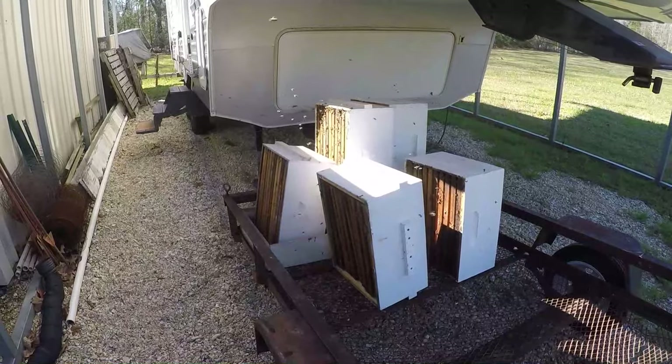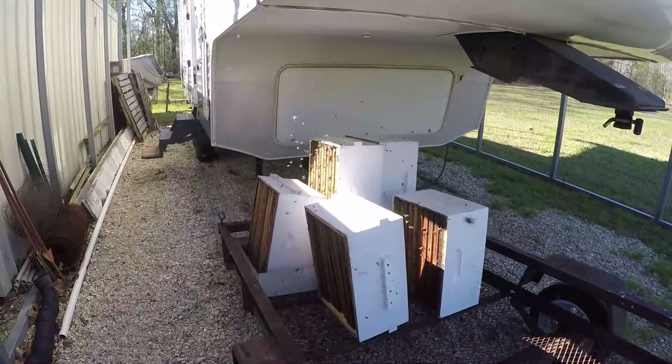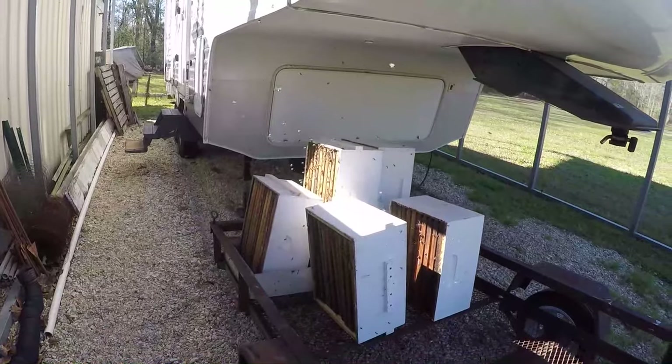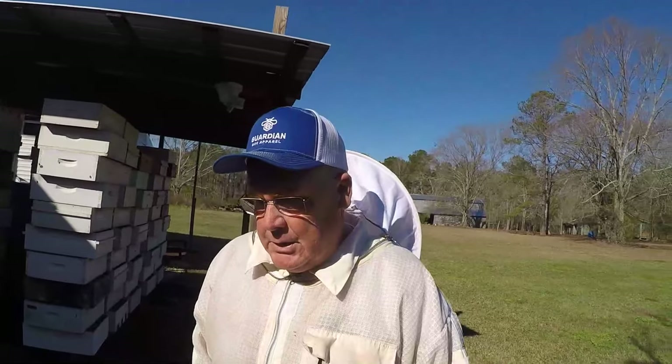Not everybody is out here flying right now because it's pretty cool, and the wind is blowing out of the north, so that doesn't help. The hives that are in the shade are not flying much at all.